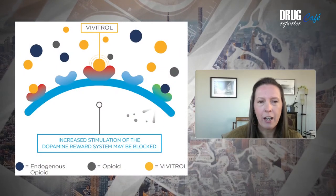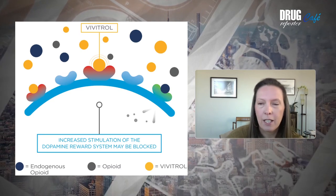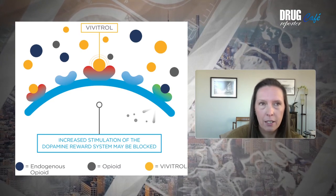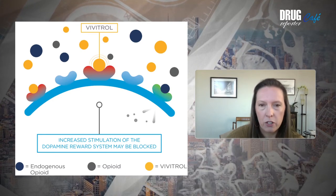Concerningly, the study didn't evaluate overdose risk, which is an obvious concern with a treatment that eliminates your tolerance to opioids. More than half of those who get a Vivitrol injection don't return for a second injection. A large study found that Vivitrol has no more impact on overdose at 3 and 12 months after initiation than no treatment at all.